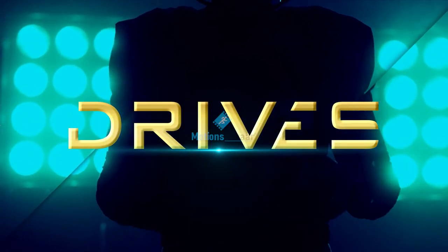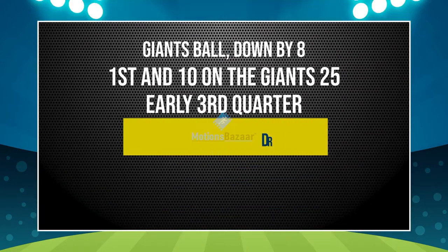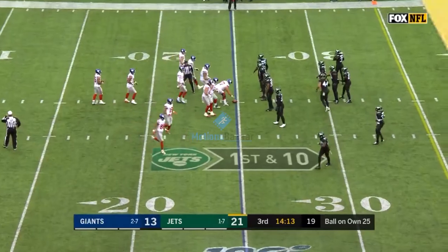Welcome back to Drives Football. We'll have a drive from the Jets and Giants game coming up momentarily. So the drive score is 182. Are you buying or selling?